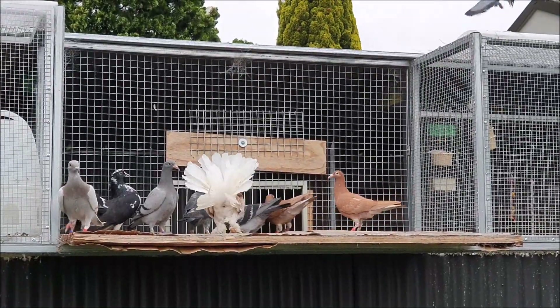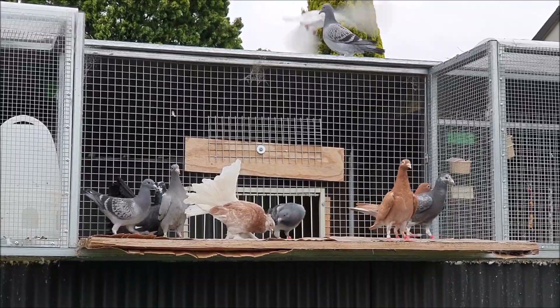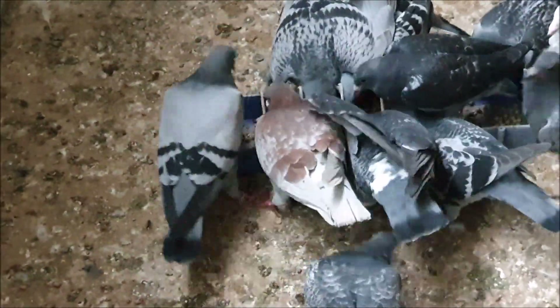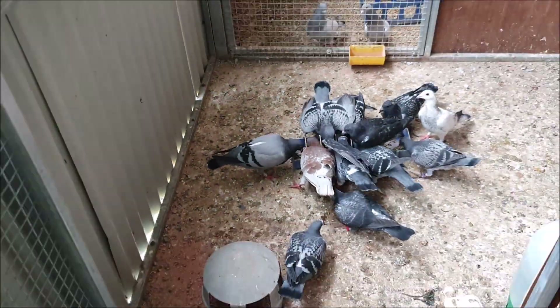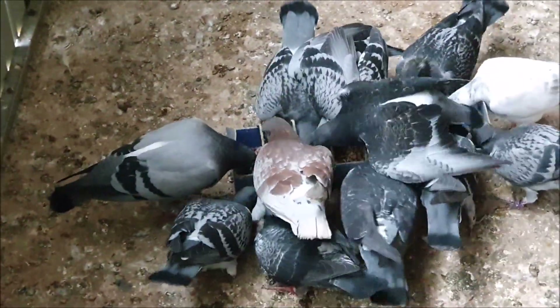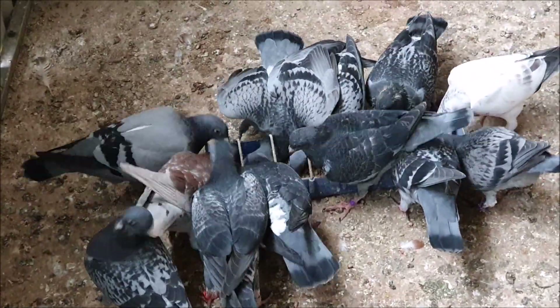Alright, some of them have decided to come down now. It might be about time to get some food for these young birds. This blue bar here hasn't been very well recently and he was losing a lot of weight, so I'm quite happy to see that he's finally eating for himself. You'll have to forgive me for the dirty floor — I cleaned this two days ago but they've made this much mess already.